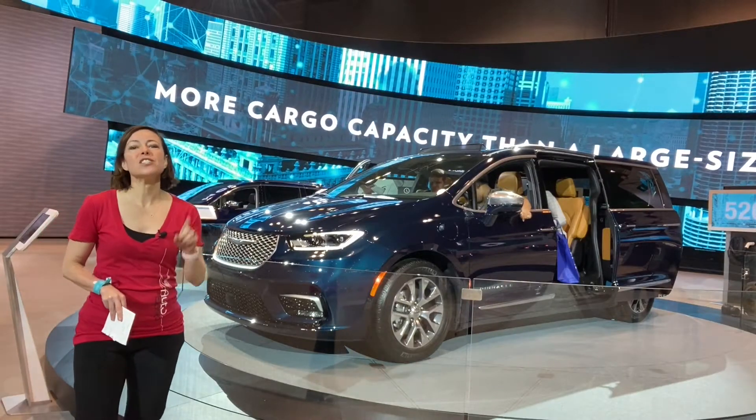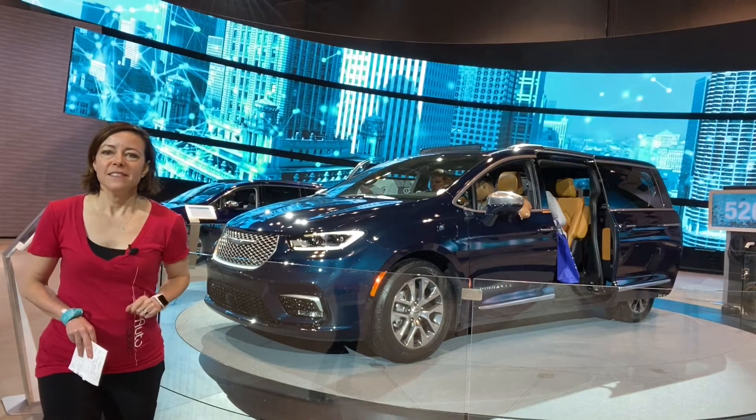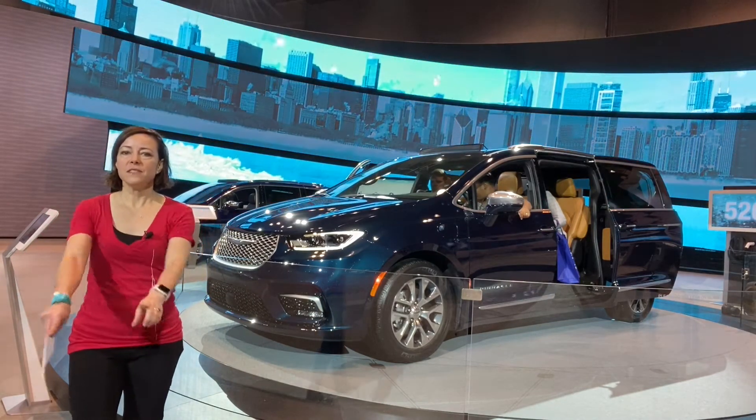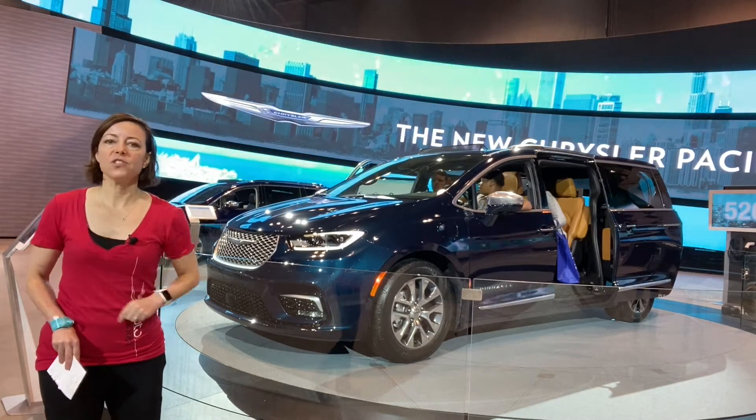Once upon a time, Chrysler did have all-wheel drive in the minivan, but they had to do away with it in order to put in stow-and-go. The brilliance is for 2021, you not only get all-wheel drive, but also stow-and-go.